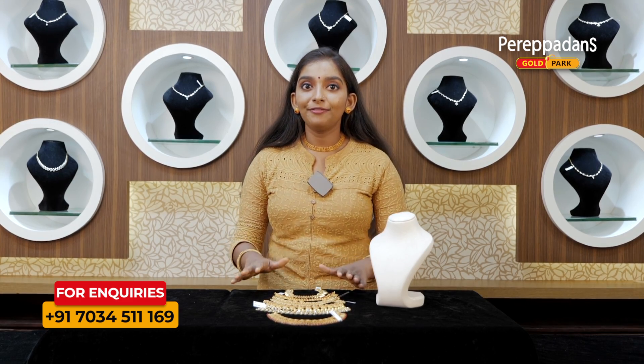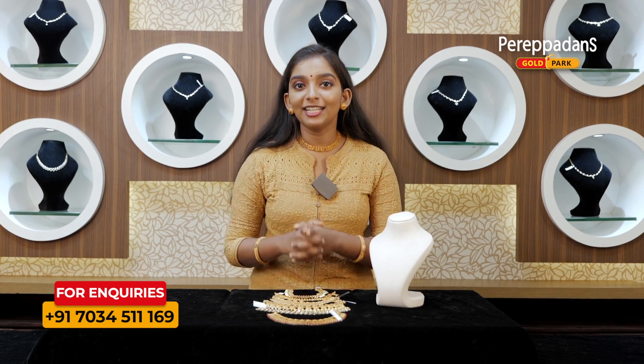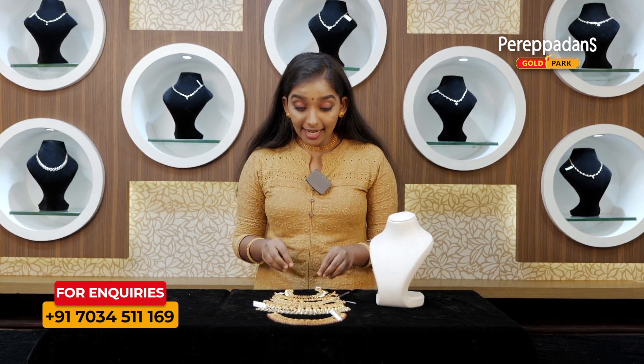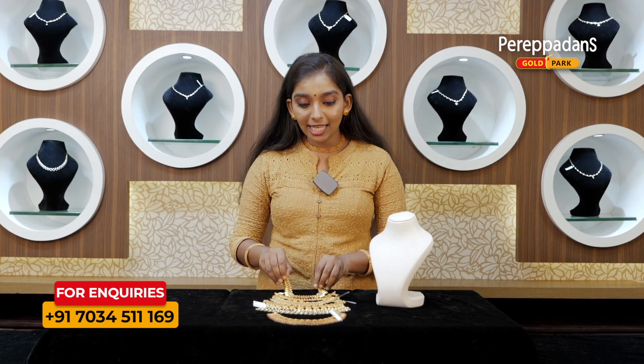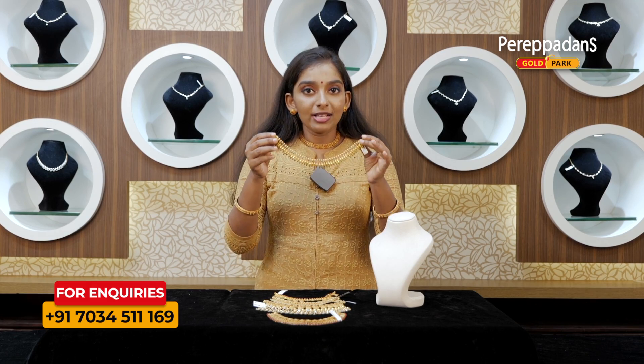there are many different varieties of chokers in this video.